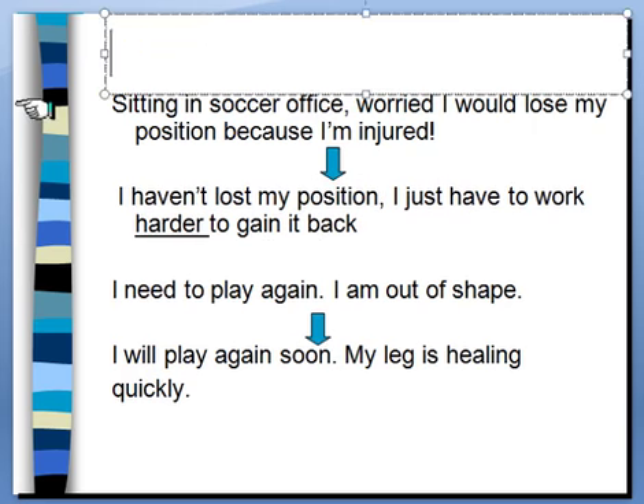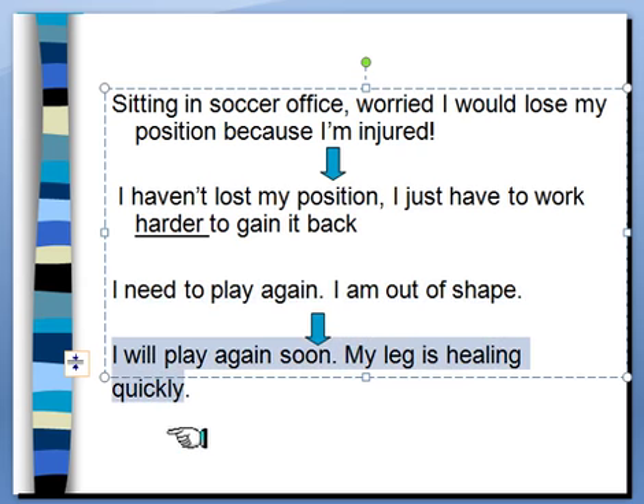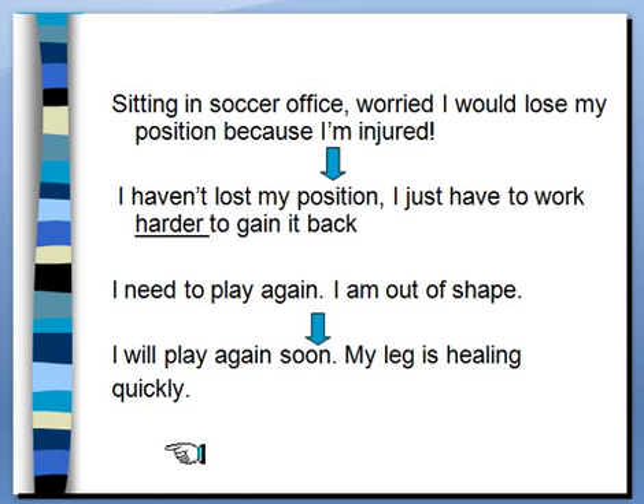Another example: a soccer player worried they were losing their position because of injury changed that self-talk to 'I haven't lost my position — I just have to work harder to gain it back.' That's true, and now it's framed as a challenge. Another: 'I need to play again, I'm out of shape' changed to 'I will play again soon, my leg is healing quickly.' This represents a focus on the negative parts shifted to what could be positive. These are the athlete's own words — they're asked to take the negative and change it to a positive. That's a skill sports psychologists would routinely help injured athletes with throughout the process.